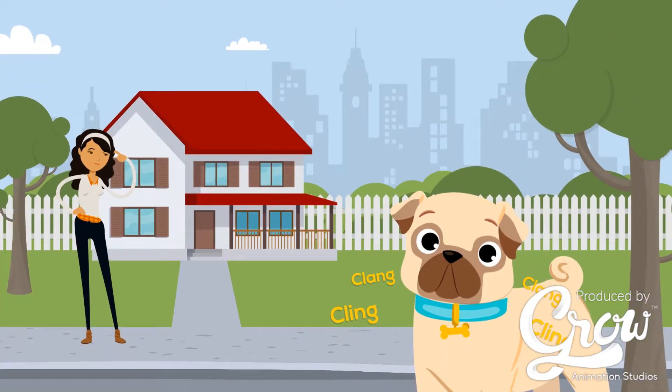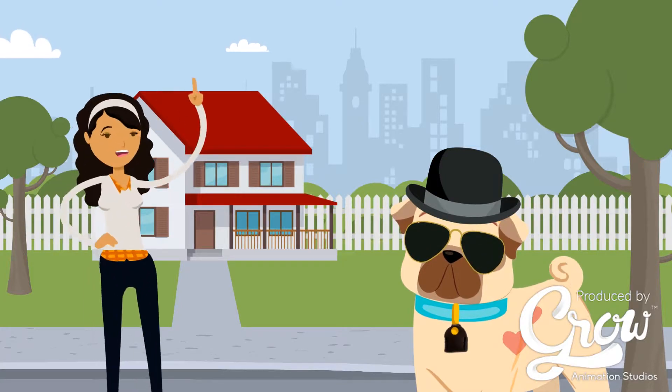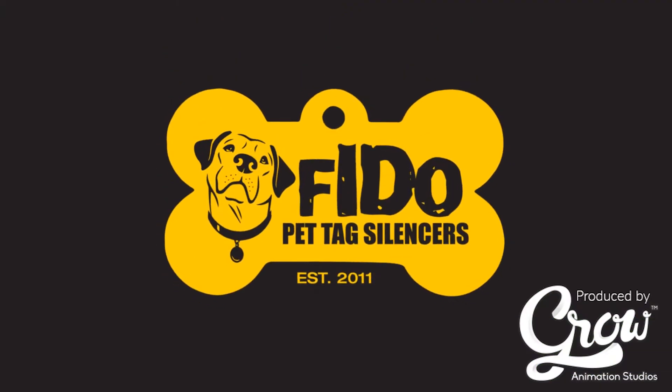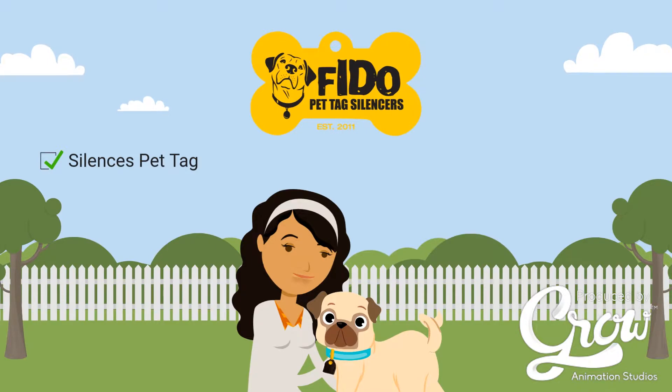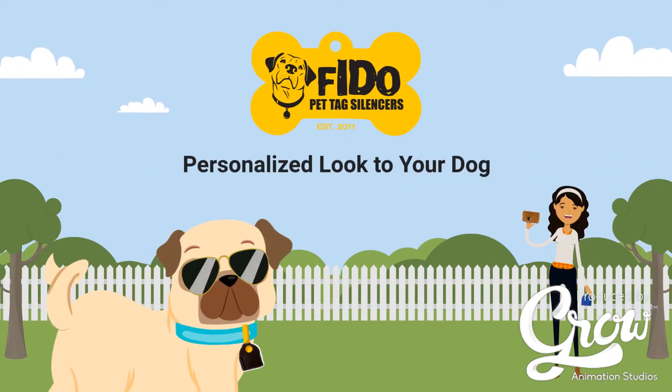Do you want to silence your dog's noisy tag or give an extra touch of style to your pet? Why not both? Fido Pet Tag Silencer silences the jingle of your pet tag, keeps it secure, and even prevents fur discoloration — all this while giving a personalized look to your dog.